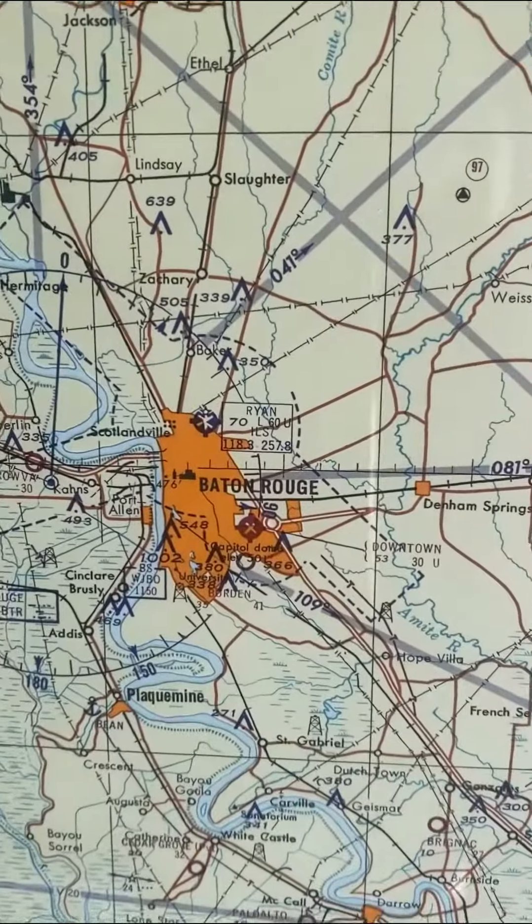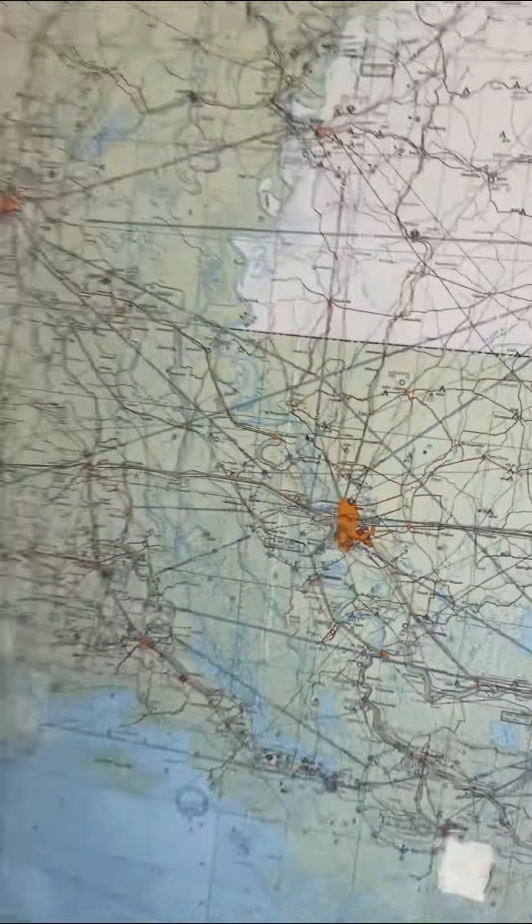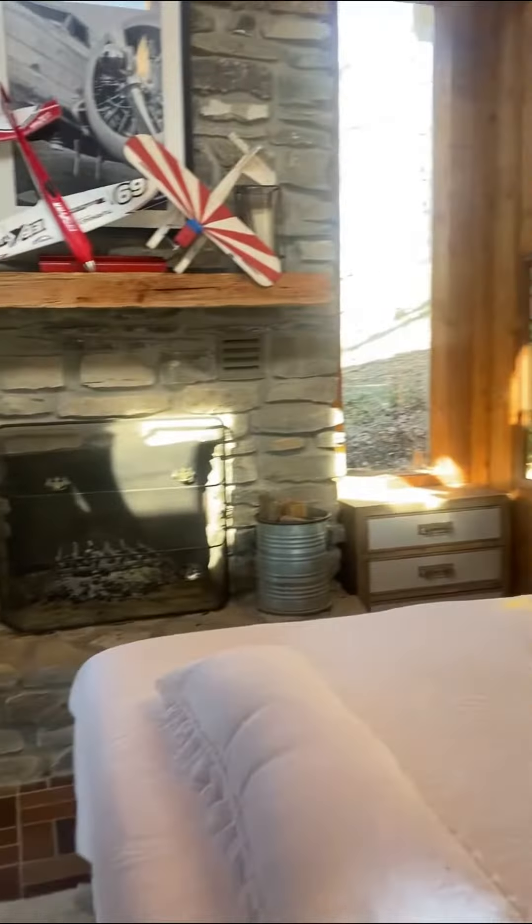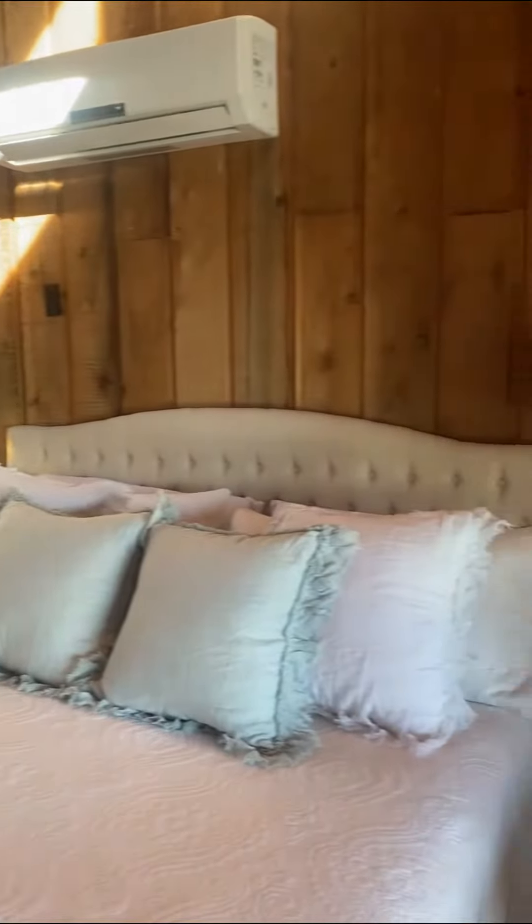You all know that we fly here on Hollywood Hill — we fly RCs and full-scale planes. The cozy couch pulls out into a queen sleeper, while the main bedroom is my favorite.